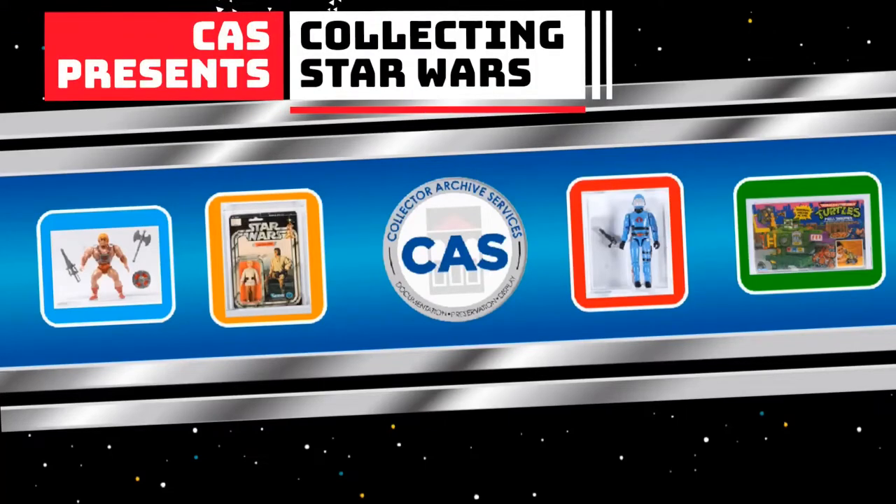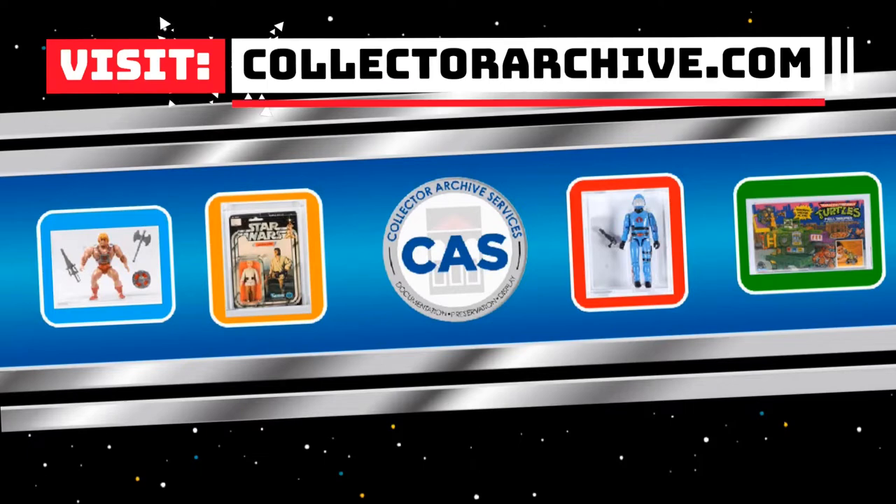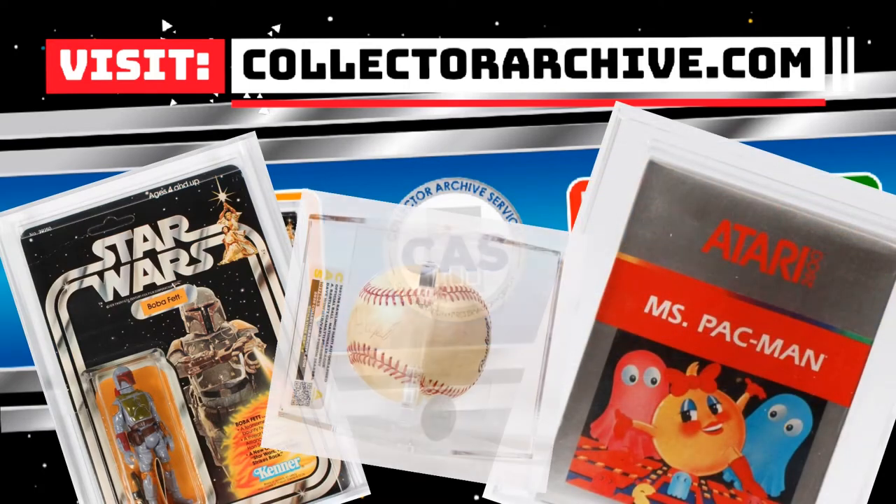Collector Archive Services presents Collecting Star Wars. Visit our website at CollectorArchive.com for grading, preserving, and custom displays of your collectible toys, video games, and sports memorabilia.